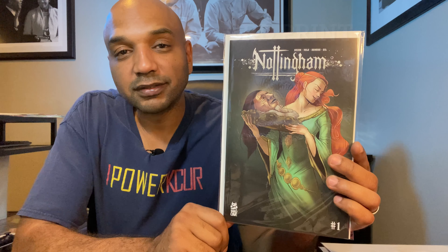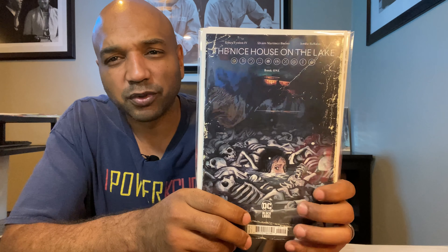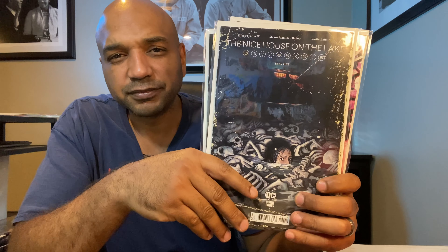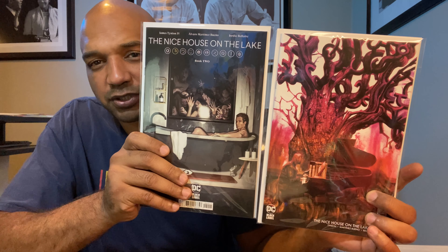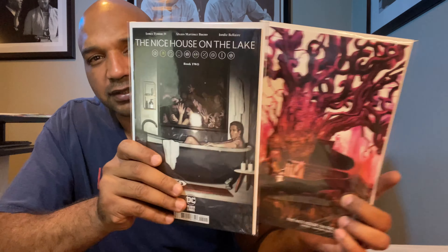Now we're into the Nice House on the Lake run. That's a reprint of number one, signified by the aged look of the paper. And then number two — both the A and B covers. I was able to get this one from my local shop, but I just wanted to make sure I got it. I'm loving this series and didn't want to take any chances, plus I don't mind having multiple copies. I think that series has some real legs.